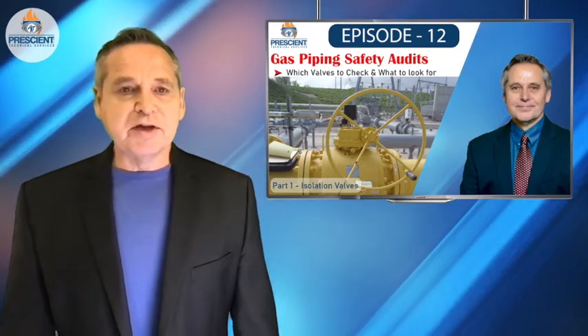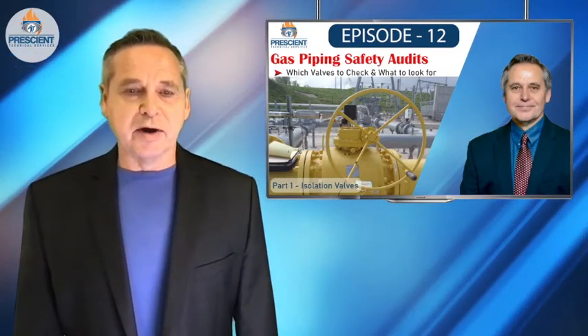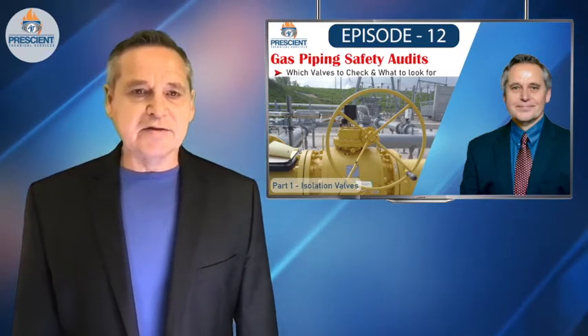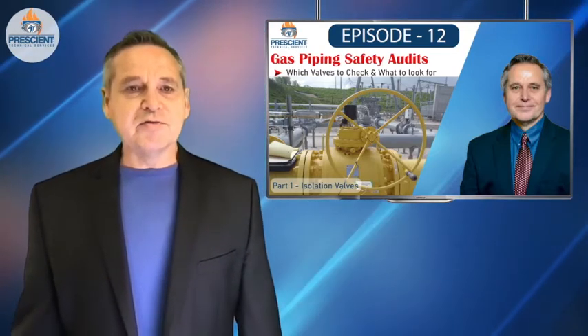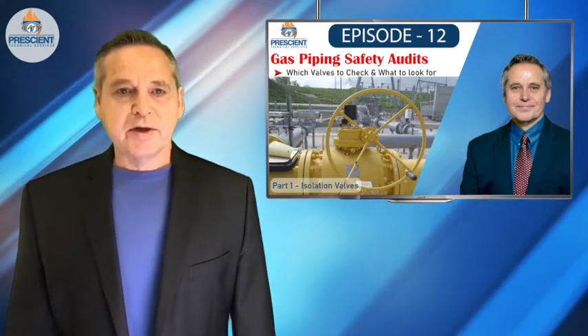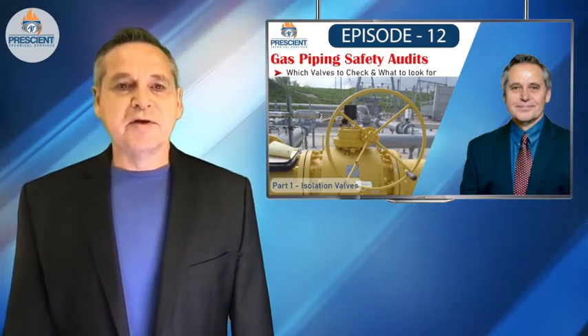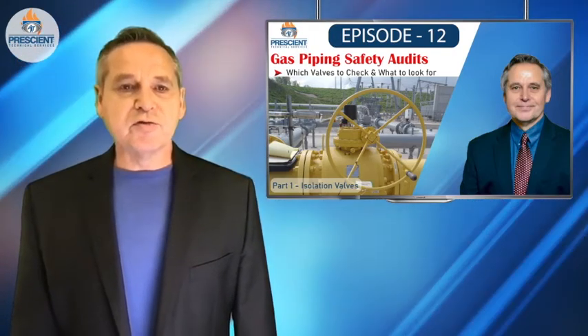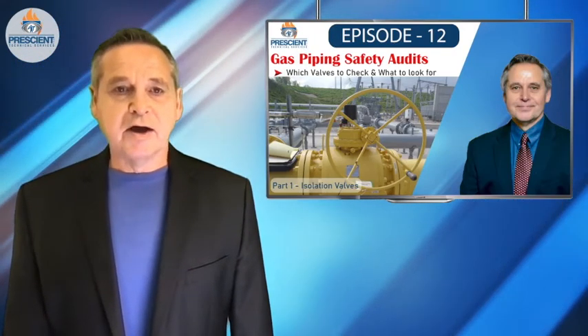Some of the issues I want to address are: just where are those valves? Are they accessible? Are they in the places that they need to be? Are they actually functional? Has anybody been servicing them at all? I want to prepare you with some simple concepts and real-life practical things you could do immediately after this video to go make sure that you and your site are prepared.